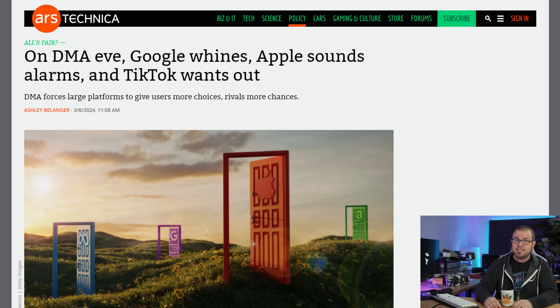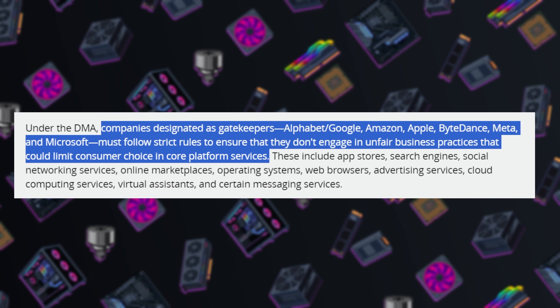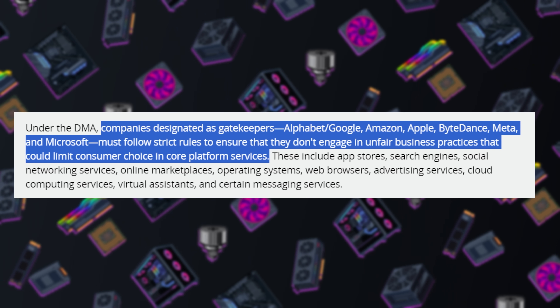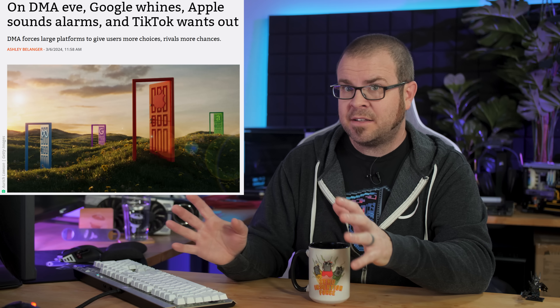For those not familiar with the EU's Digital Markets Act, it took effect on Thursday and is now enforceable. Ars Technica summarized it nicely: under the DMA, companies designated as internet gatekeepers — which for now is Alphabet, Google, Amazon, Apple, ByteDance, Meta, and Microsoft — must follow strict rules to ensure that they don't engage in unfair business practices that could limit consumer choice in core platform services. It's a lot to cover in detail, so I recommend checking the articles, but in general the push to prevent established market leaders from abusing their position for their own profit seems to be something that many support, as long as you're not those specific companies. We'll see how things play out when it comes to enforcement, which is the biggest question for now.